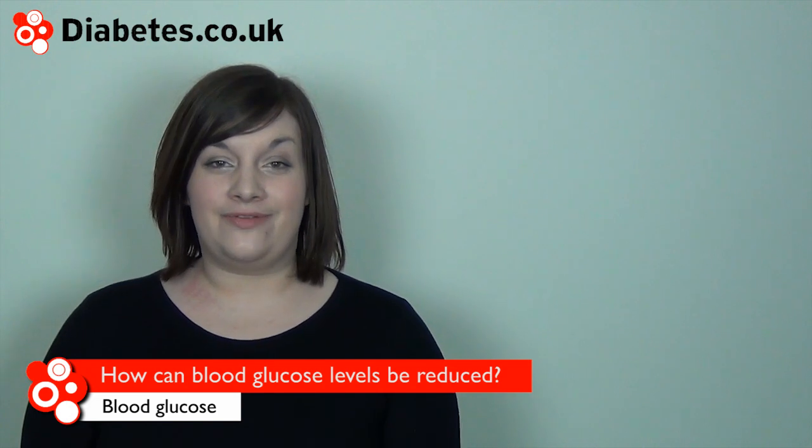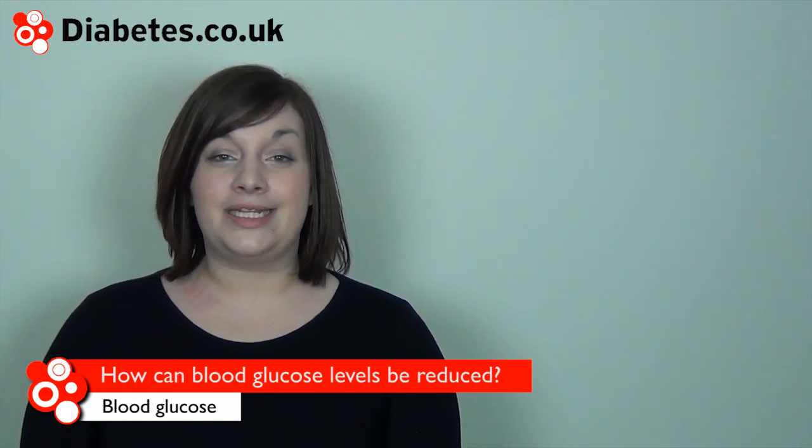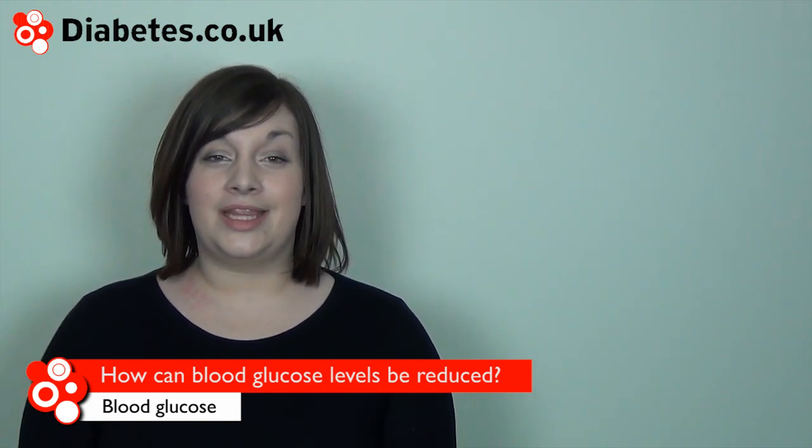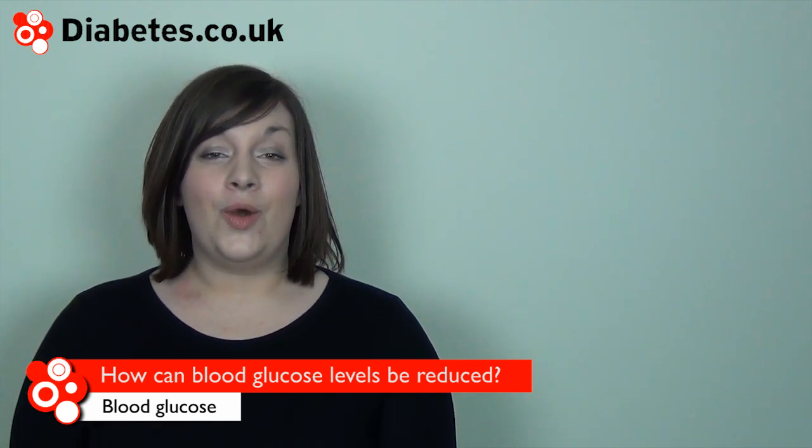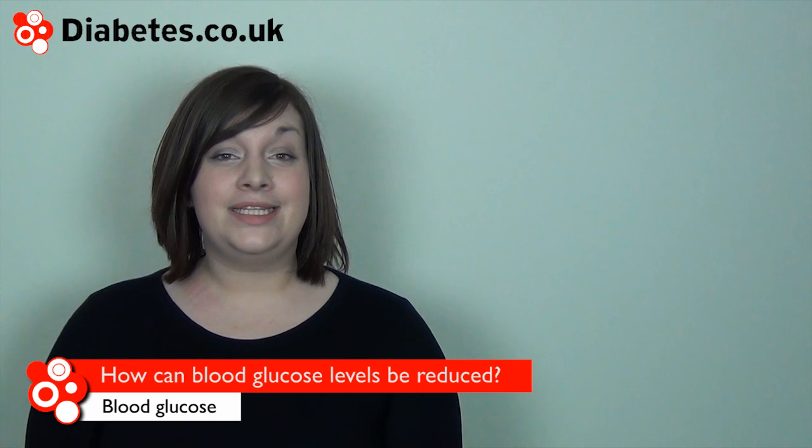If you have blood glucose levels that are consistently on the high side, there are two main ways you can tackle this. The first is to inject more insulin or take a medication that allows insulin to work more effectively. Only make changes to your medication if it is agreed with your doctor.